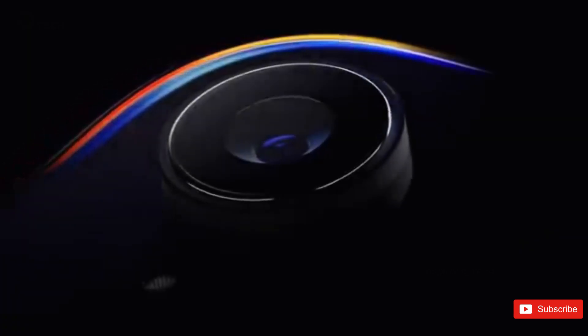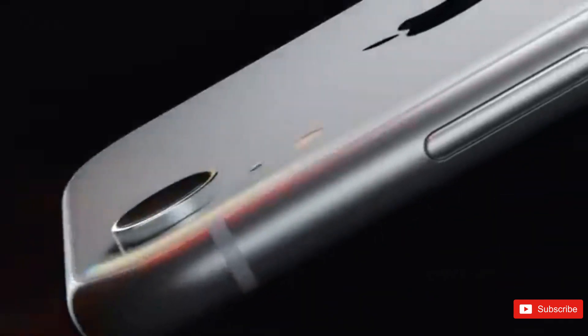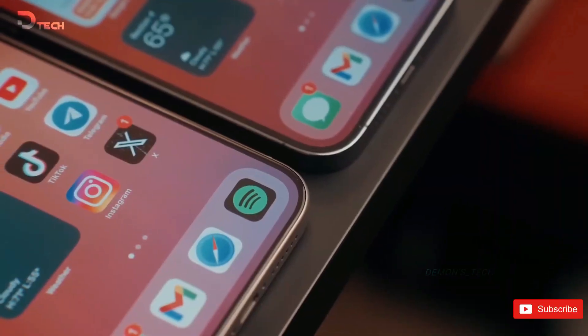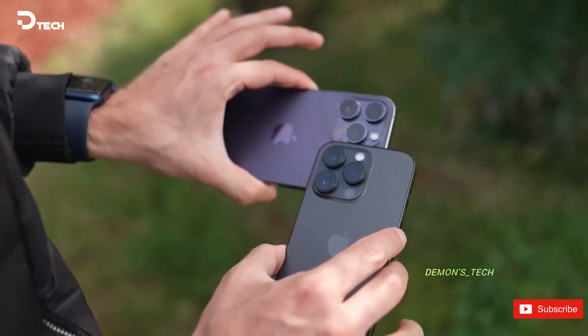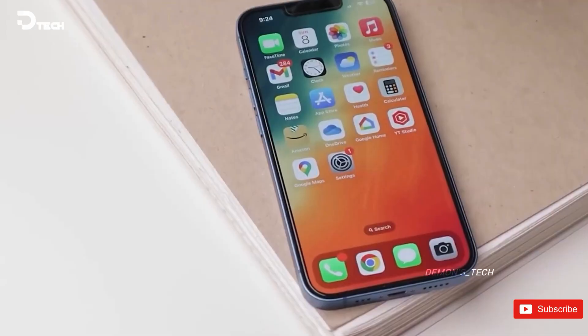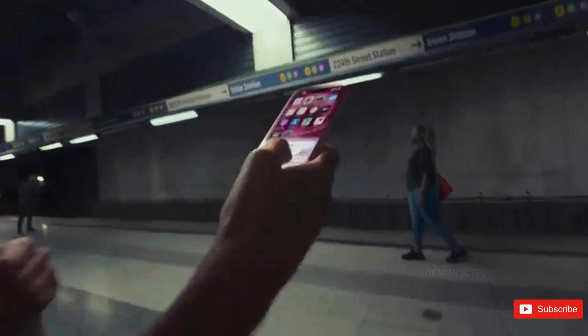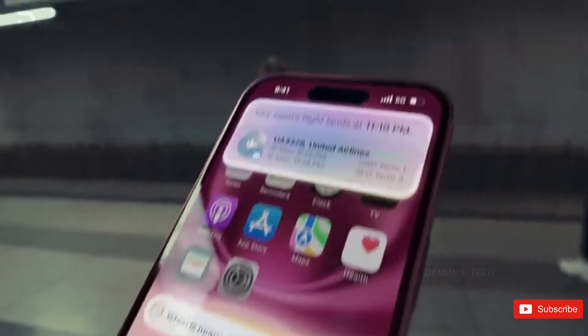Exciting news just dropped about the upcoming iPhone SE4. A complete specification sheet has leaked online, and it's packed with some serious upgrades that could make this budget-friendly model feel a lot more like a flagship device. Let's dive into what we can expect when it launches, likely around early 2025 — think March.